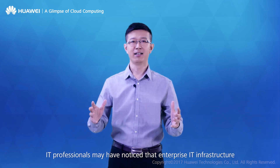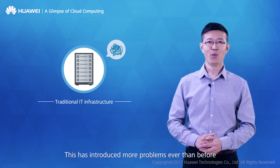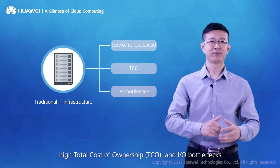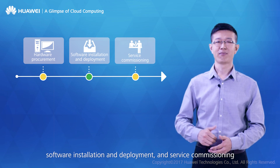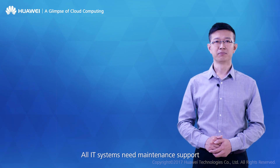IT professionals may have noticed that enterprise IT infrastructure has become more complicated in recent years, introducing more problems than ever before. Typical problems include slow service rollout, high total cost of ownership, and I/O bottlenecks. Traditional service rollout consists of hardware procurement, software installation and deployment, and service commissioning — a long process lasting several weeks to even months.